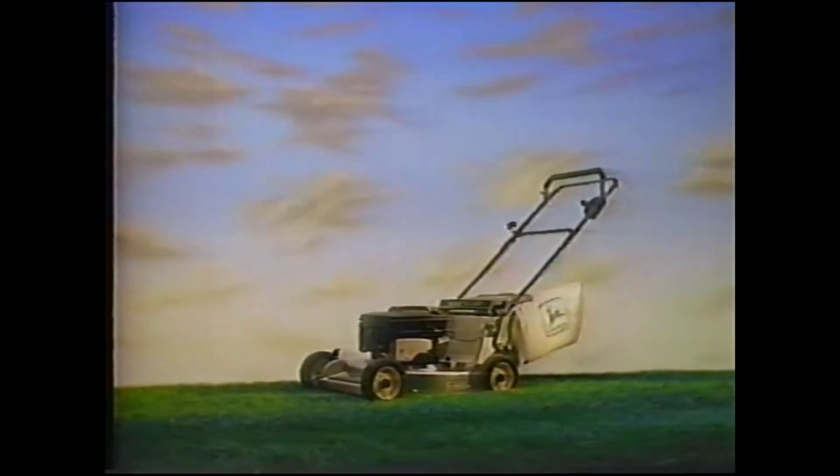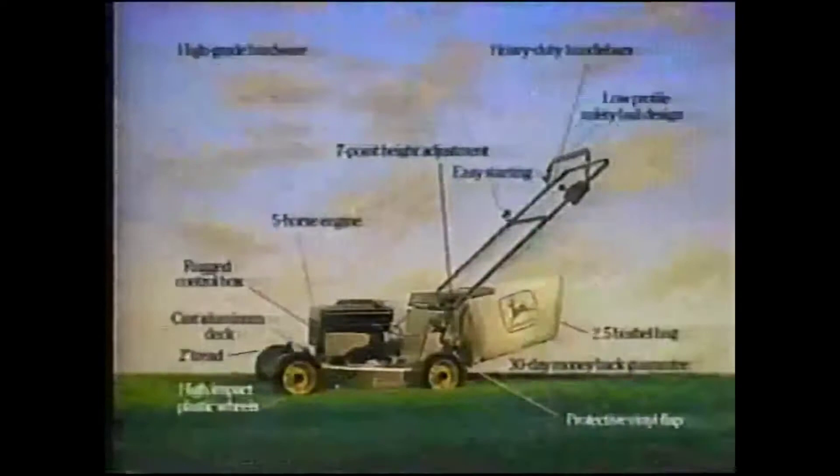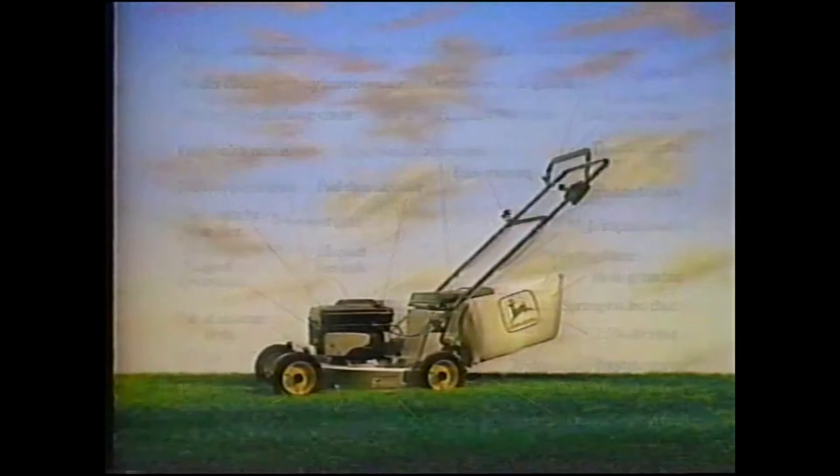The John Deere 14PZ Walk Behind Mower has a five-horse engine that breezes through thick grass. Easy starting. A 30-day money-back guarantee. And over 40 other features you'd expect from a John Deere mower. Plus something you probably didn't expect — a price of just $349.